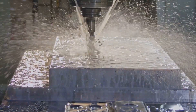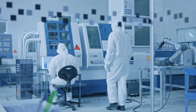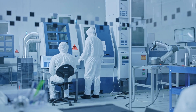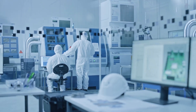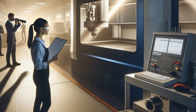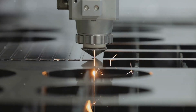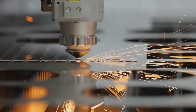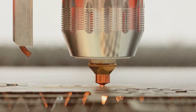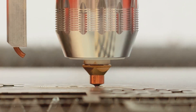Section 3 — Machining Marvels: From Raw Material to Medical Miracle. On the factory floor, carefully chosen materials transform into life-saving tools. Precision machining encompasses an array of techniques, each playing a crucial role in shaping the future of healthcare. Laser cutting employs a highly focused beam of light to cut intricate patterns with incredible accuracy — this method is ideal for creating delicate components like stents and surgical mesh.